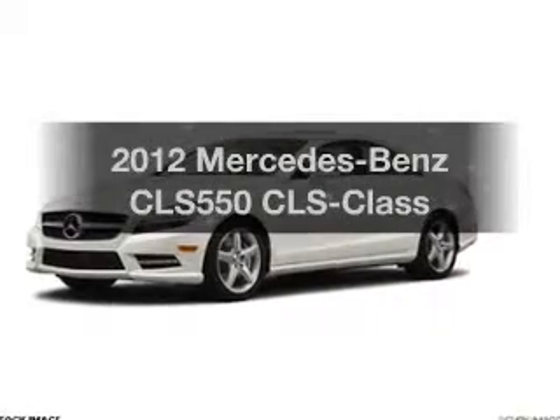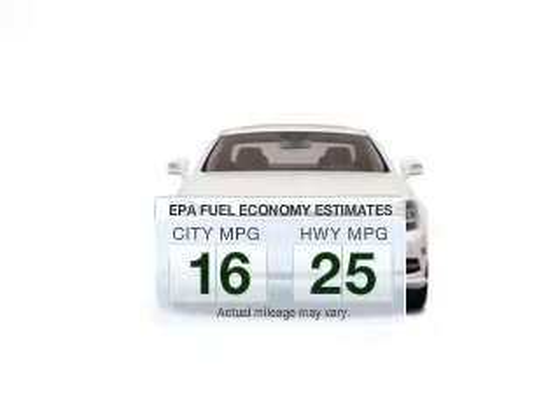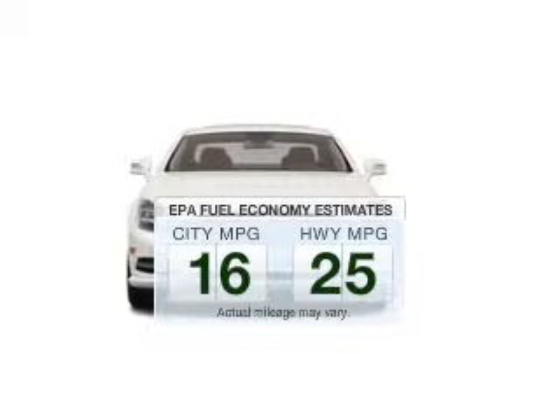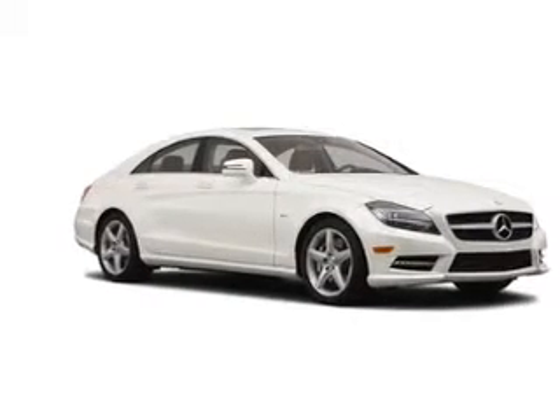Travel the roads in style and comfort in this great vehicle. Low emissions and the good fuel economy offered in this vehicle are important to you and to the environment. With a reliable engine that responds smoothly to its automatic transmission,